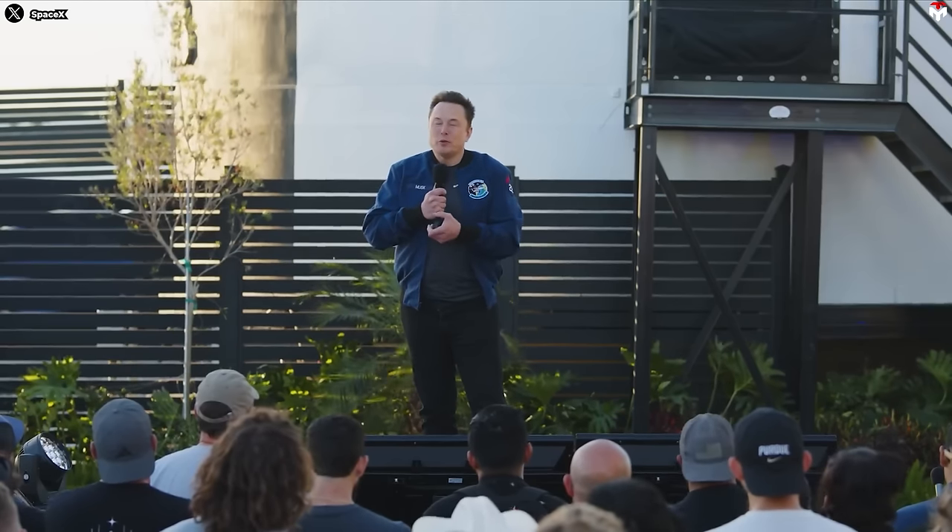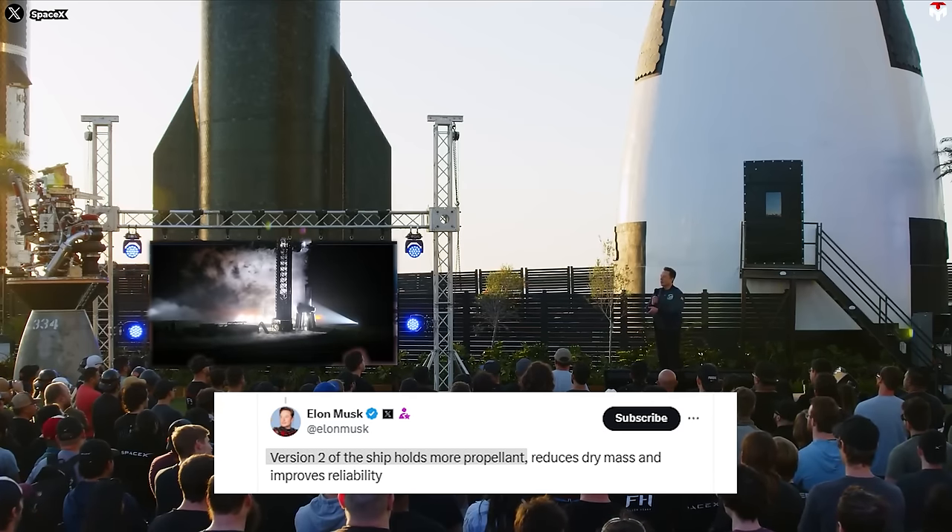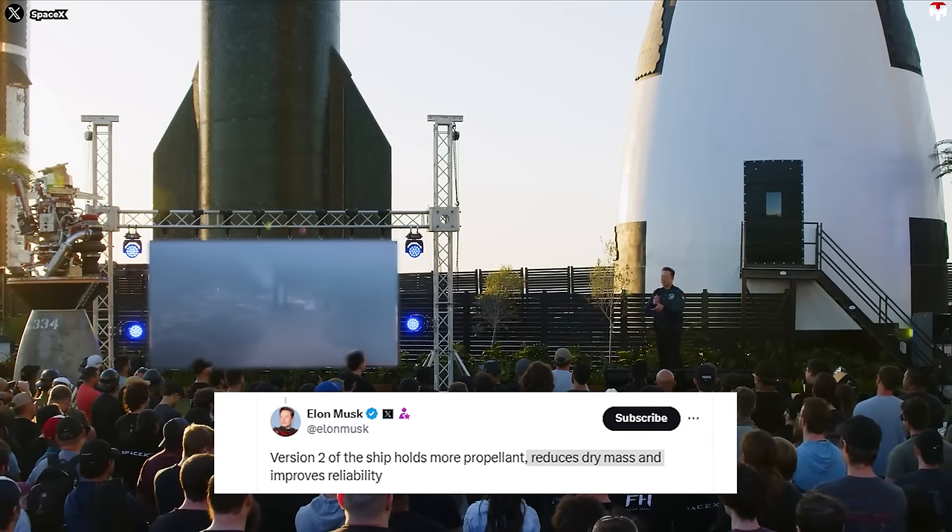Before going deep down, keep in mind Elon Musk's saying about V2: Version 2 of the ship holds more propellant, reduces dry mass, and improves reliability. And of course, even what he showed us in the company's presentation recently. Okay, let's dive in.